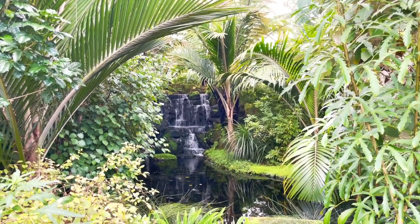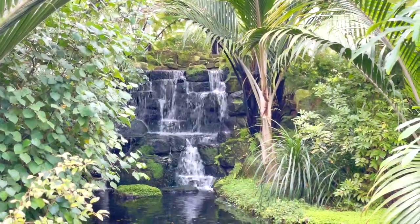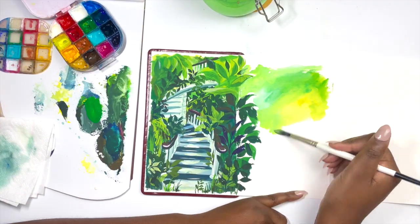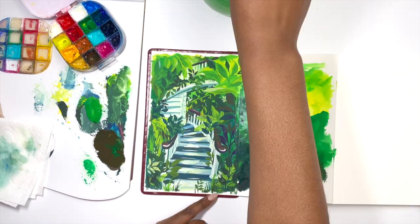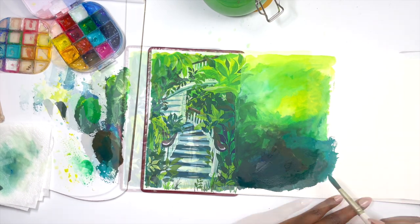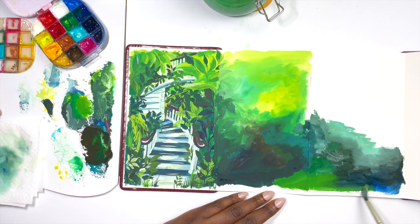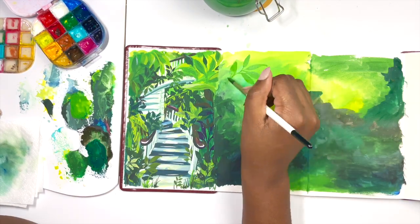Is it any surprise that after the fairy tale staircase, the thing that inspired me most was this stunning waterfall? I can't believe there's something like this in London. For this painting, I wanted to embody the waterfall, but as you may have gathered from my paintings, I don't aim for photorealism — just something that will prompt the memory of my experience. Kew Gardens felt magical to me and that is something I wanted to continue throughout the rest of the painting.